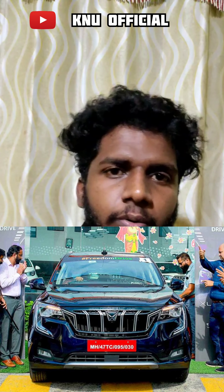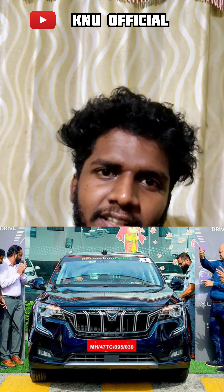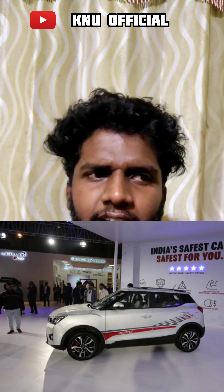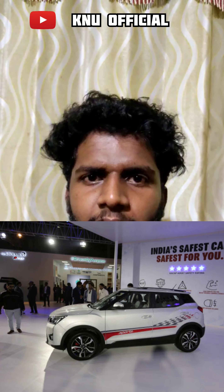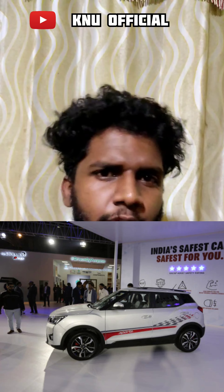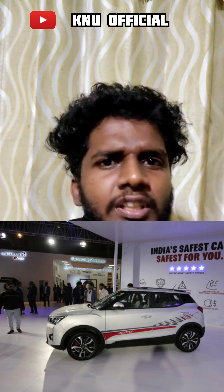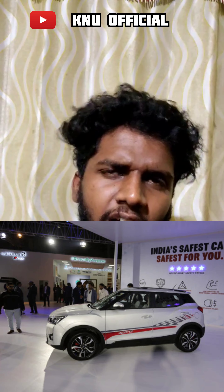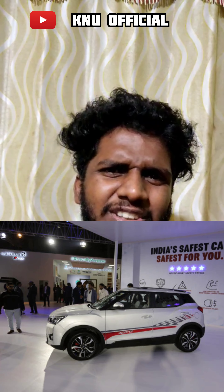If you have any money, you don't have to worry about the value for money. The XUV300 has a new engine — it has a 1.2 m-star engine. This engine is auto-explorer. The XUV300 is a decent engine. It is a safe car. The boot space is a little missable.